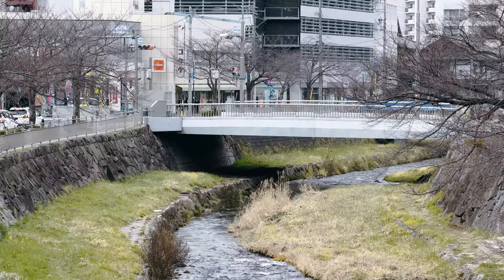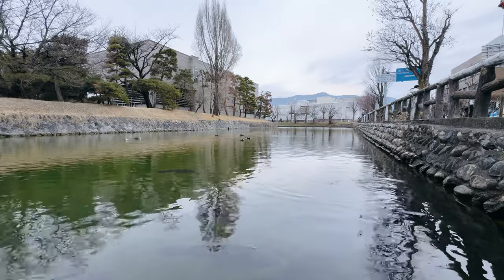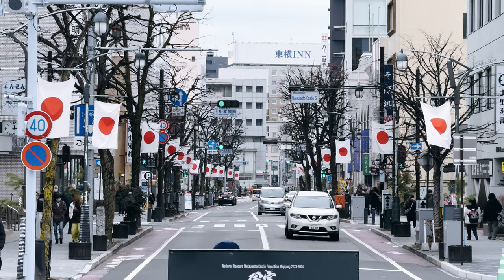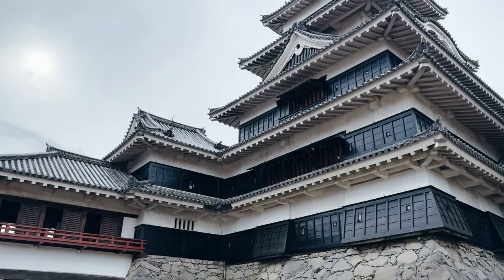Matsumoto is the second largest city of Japan's Nagano prefecture. It is surrounded by breathtaking Japanese mountain ranges, and is home to one of Japan's few historic castles.